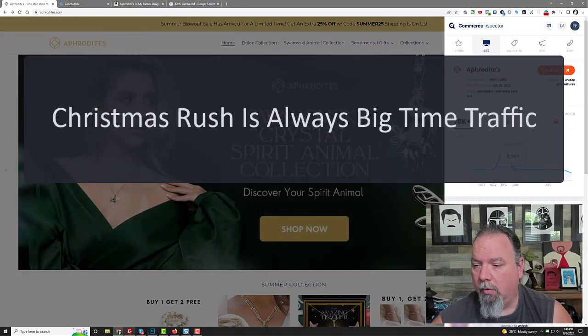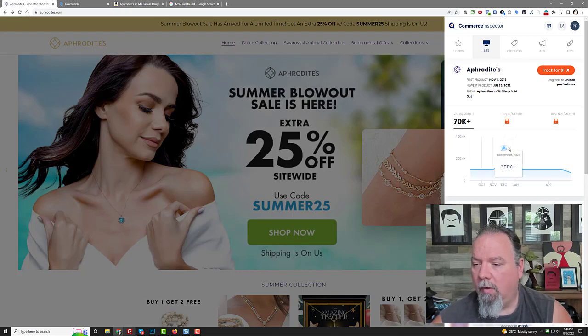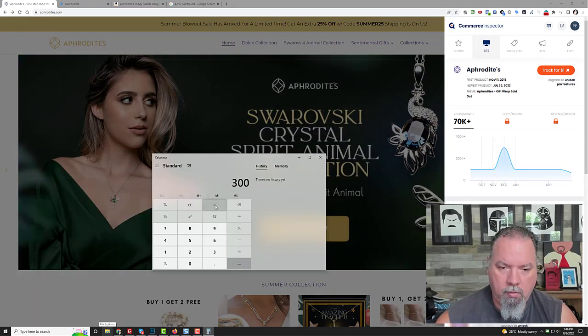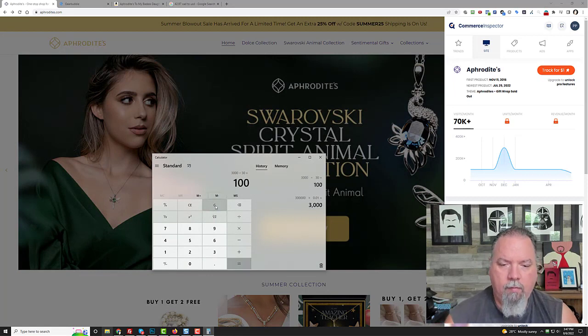November and December they hit a hundred thousand visitors. It's actually low right now because the last stats were updated in June, but you can see they go up to like 300,000 visitors in December. If we make some assumptions on that 300,000 views — let's say they're converting at even a measly 1% — that's 3,000 sales right there in a month. On a daily basis that's 100 sales a day, and I know they're doing a little bit more than that.